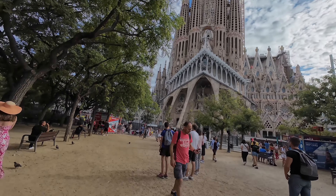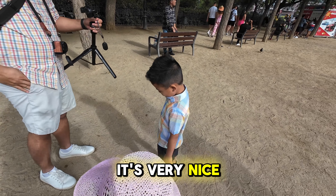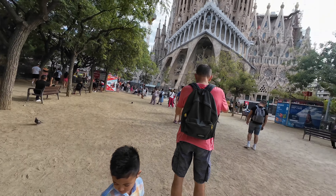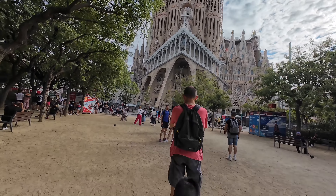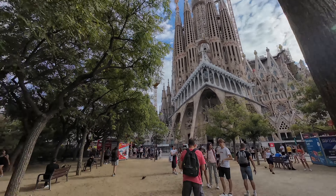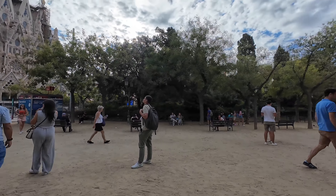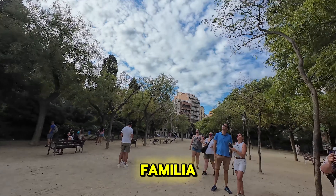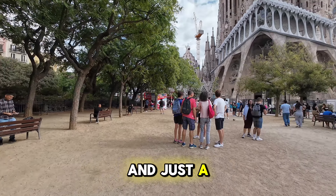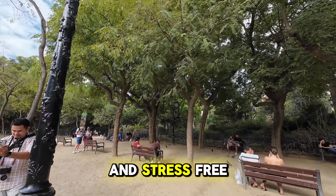Do you remember going inside the Sagrada Familia, Thunder? Yup, yup, pupa. It's very nice. And very beautiful. You don't see this where we live. You don't see it. So this is the park right in front of the Sagrada Familia. As you can see, there's so much greenery, there's a lot of benches. It's just a place to relax and enjoy the view.